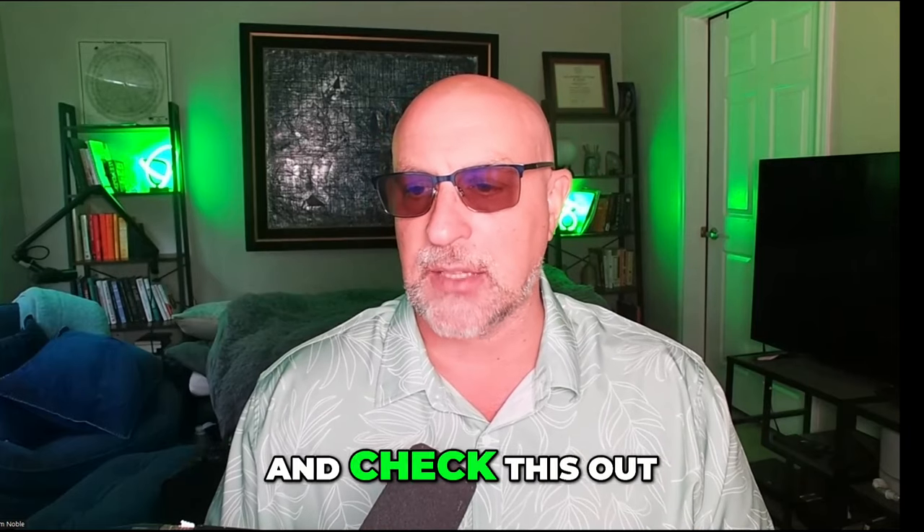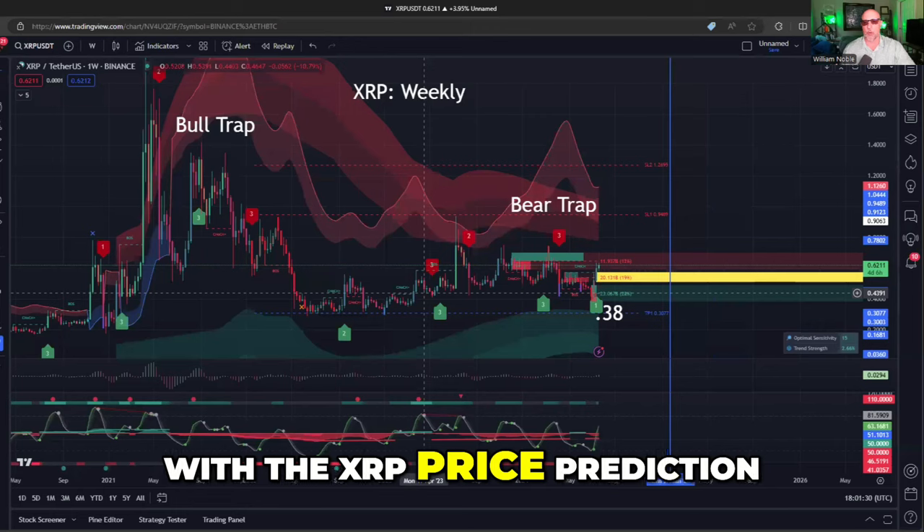So let's jump in and check this out. We're going to do basically live TA on how I came up with the XRP price prediction.